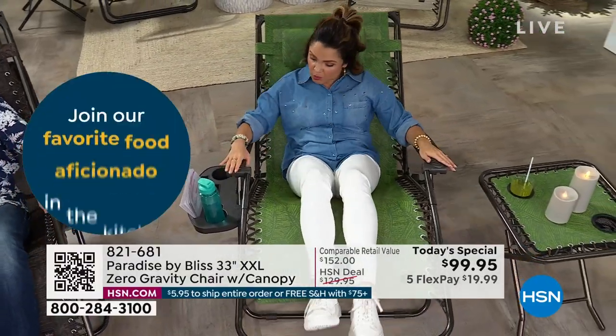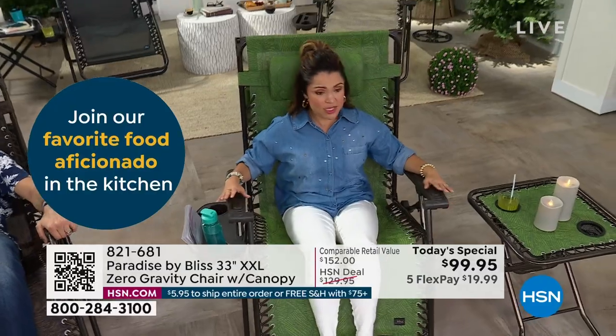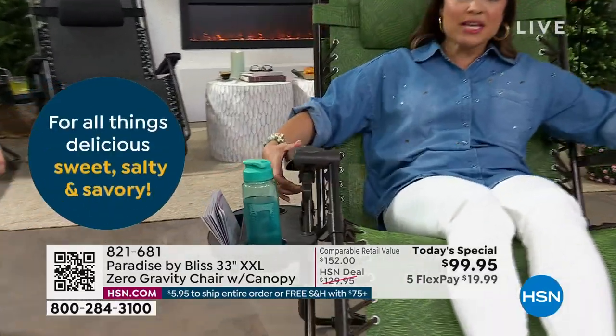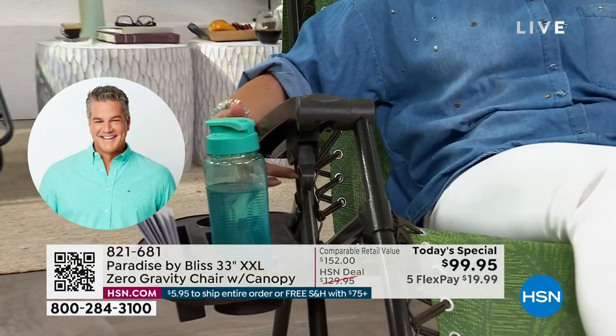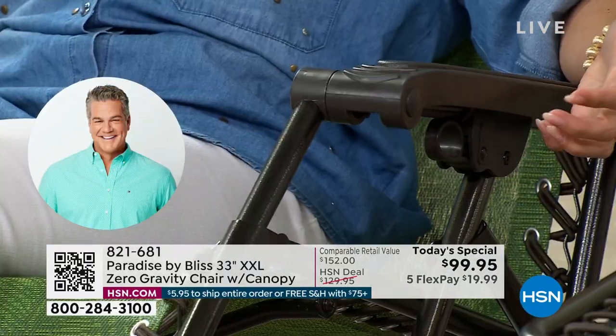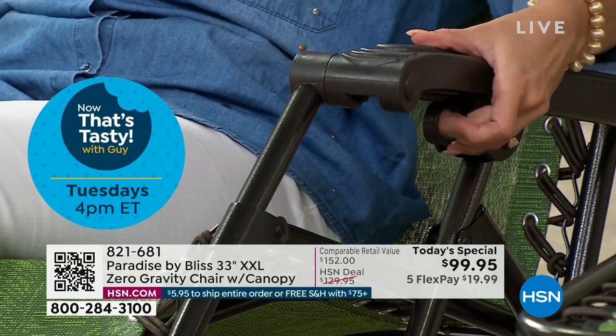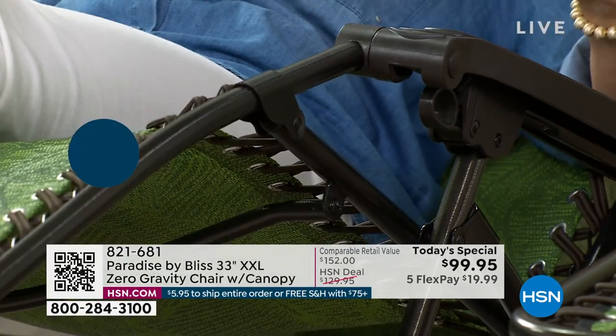You can sit in any position you want, and so many chairs do not have this feature. It's this little lever that you put down on both sides and now you are in place — you get a custom position however you want it. The other chairs, you're in one position. You go back and you don't have a choice to be at the halfway, two-thirds, or three-quarters position.